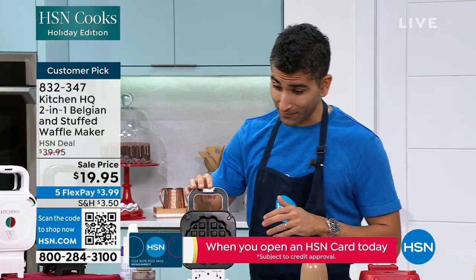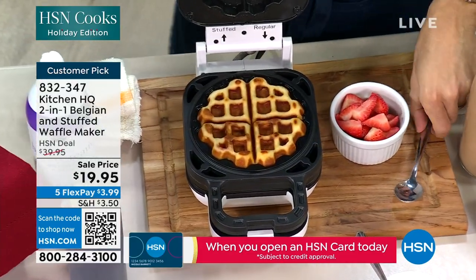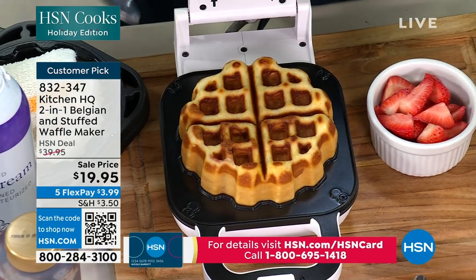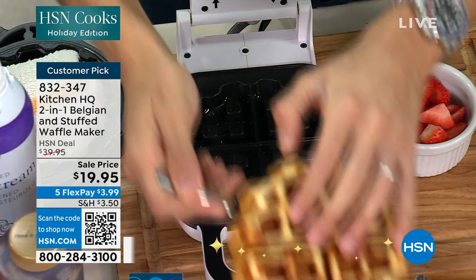Do it while it's 50% off — it's half price tonight. We've got red, white, and black. This is also on Five Flex, so it's $3.99 a payment. I mean, it's crazy. This would be so much fun for you and your family.